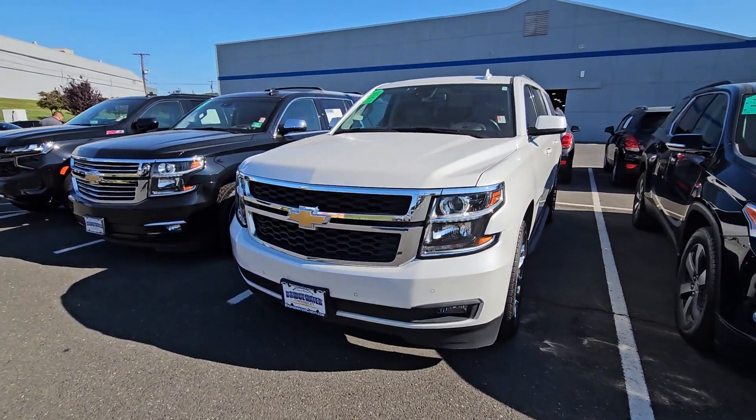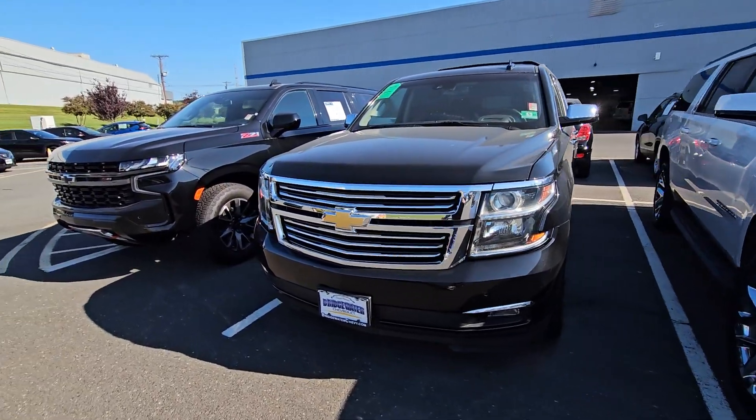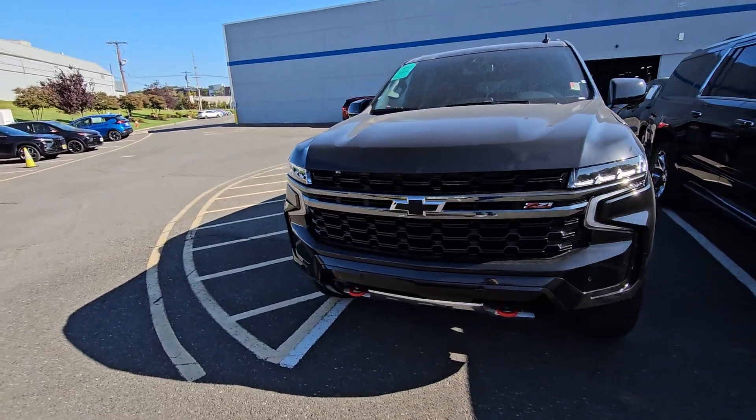Hi Bernice, good morning. Saeed Nakfi here at Bridgewater Chevrolet. Just want to show you some of our Suburbans in stock. Luckily I do have some here available. Take a look.